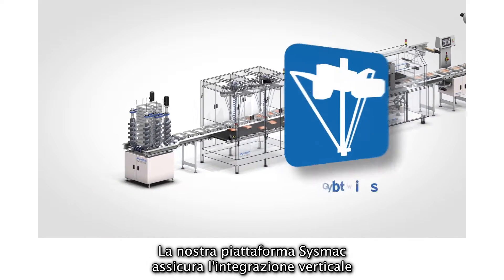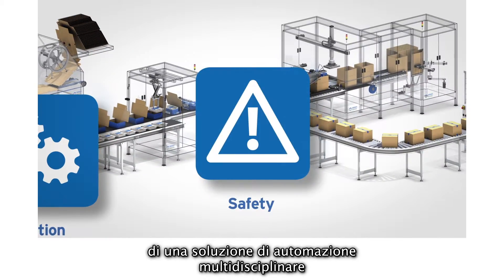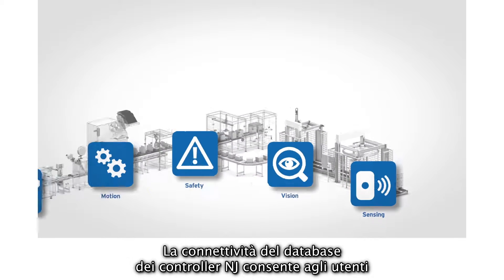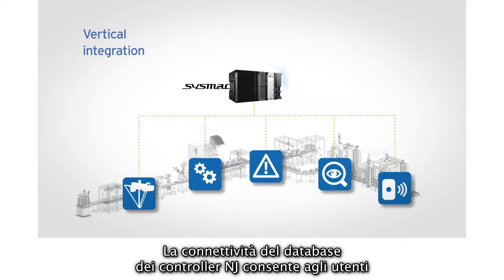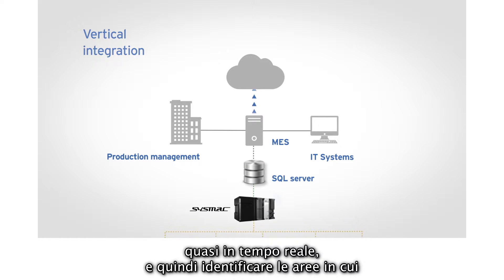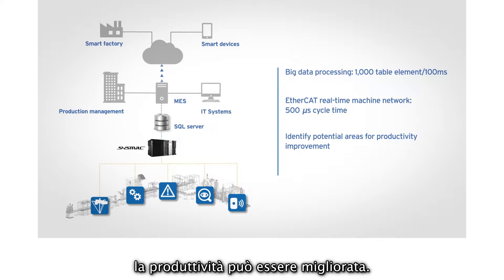Our SYSMAC platform provides the vertical integration of a multidisciplinary automation solution with IT systems and remote devices. The NJ controller database connectivity allows users to collect big data from their manufacturing processes almost in real time and therefore identify potential areas of productivity improvements.